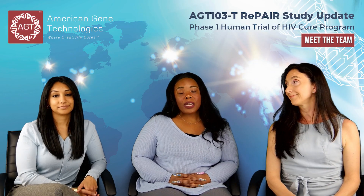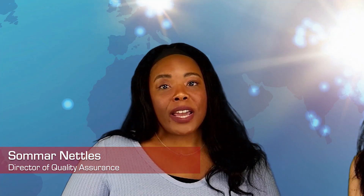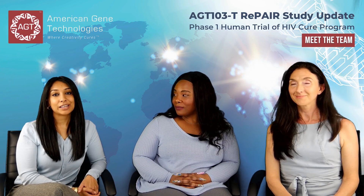Hi, my name is Kelly Huang and I'm the director of preclinical product development here at American Gene Technologies. My name is Summer Nettles and I'm the director of quality assurance here at AGT. I'm Anisha Manon, and I am the director of clinical operations.